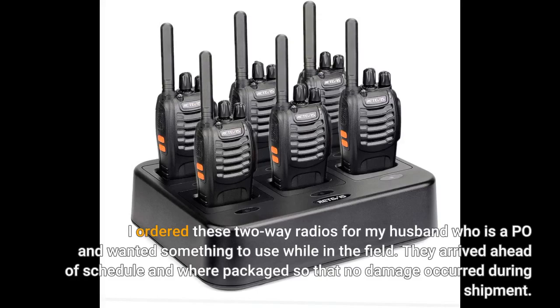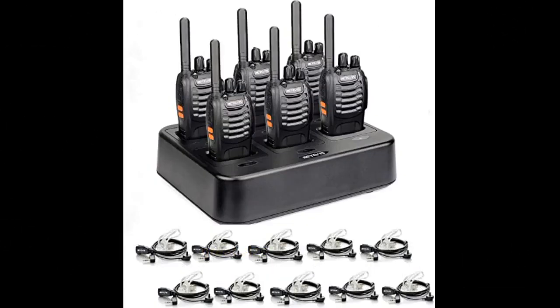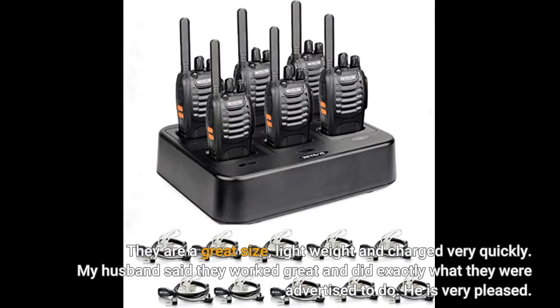I ordered these two-way radios for my husband who is a PO and wanted something to use while in the field. They arrived ahead of schedule and were packaged so that no damage occurred during shipment. They are a great size, lightweight, and charged very quickly. My husband said they worked great and did exactly what they were advertised to do. He is very pleased.